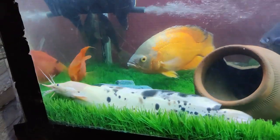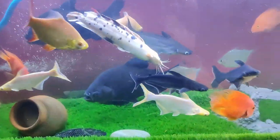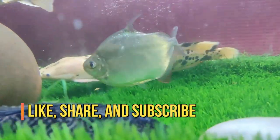I hope you liked this video and you now have all the information about catfish. If you liked this video, please like, share, and subscribe. See you in the next video.